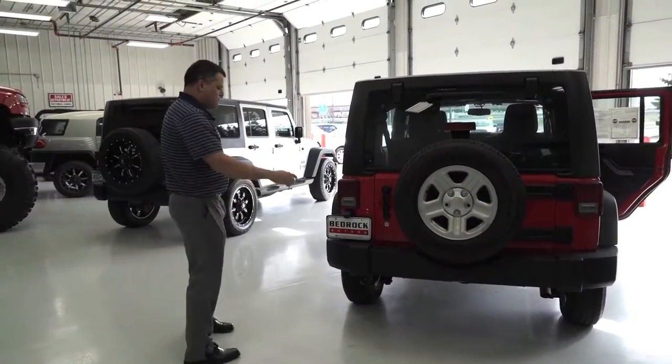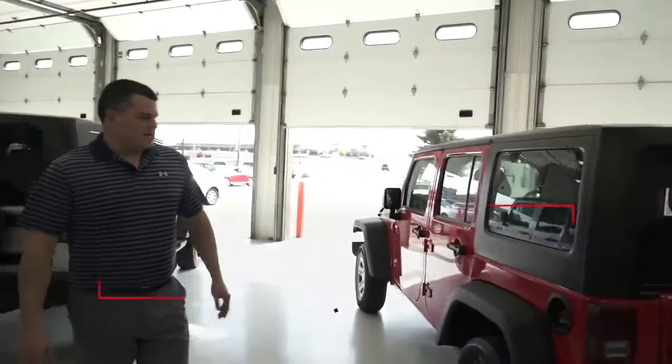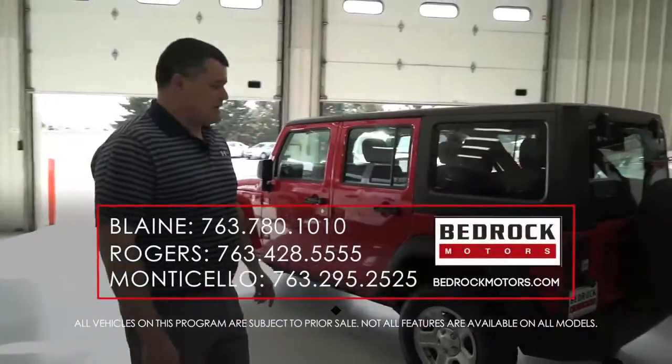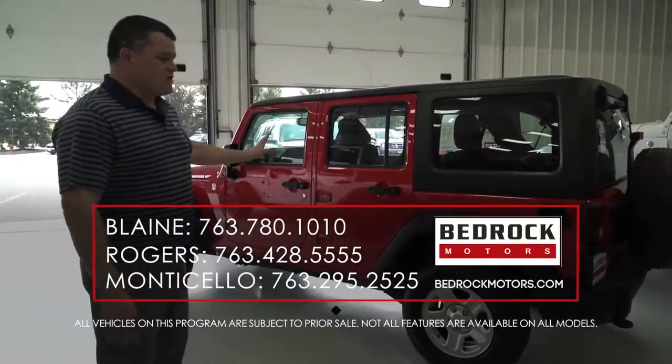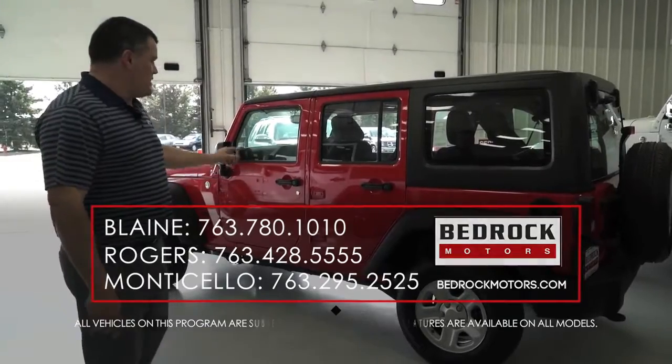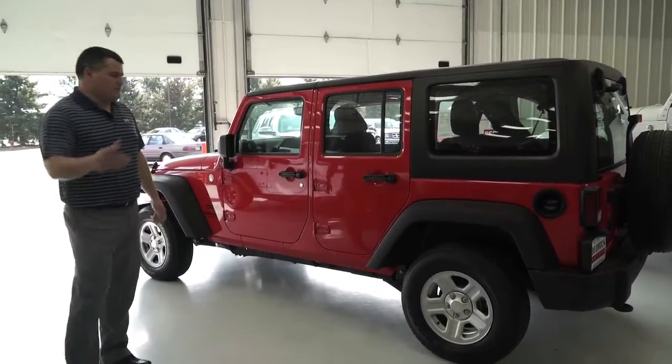You get the spare tire carrier on the back as well — very clean vehicle. For more information, go to our website at bedrockmotors.com. We have finance and service contracts available on all of it. We just got this one in, and remember, just go to our website — it'll save you at least nine months, and the rest is up to you.